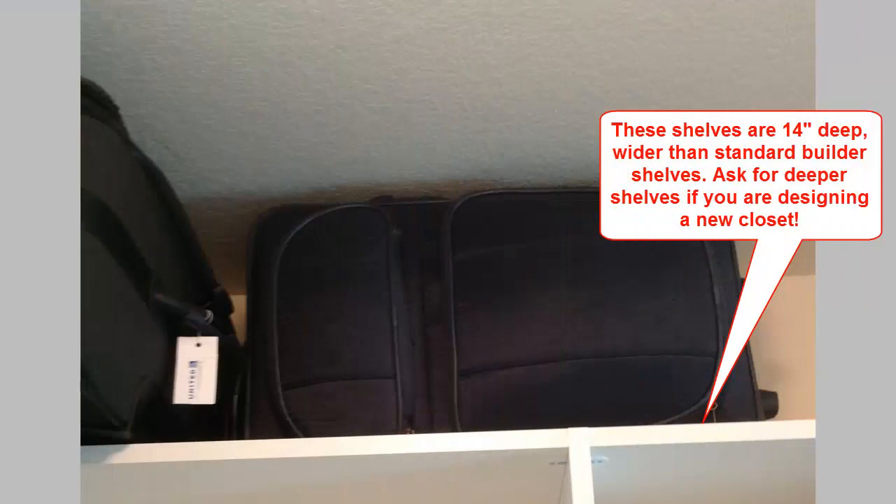Number seven is shelf storage in general. You may have other kinds of items that you put in your closet, like luggage. I have suitcases up high on my shelf. I've got old blankets, some memorabilia, things like that up way high. Again, you need to make sure you have enough shelving in here to make that happen.